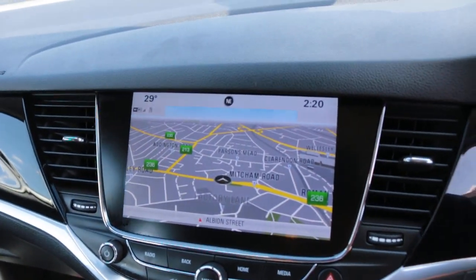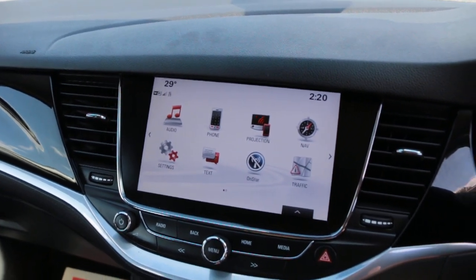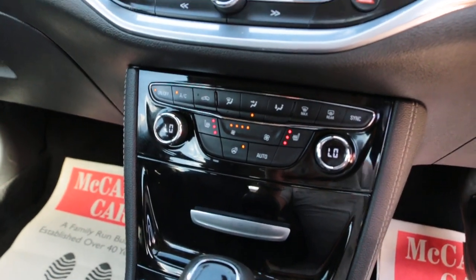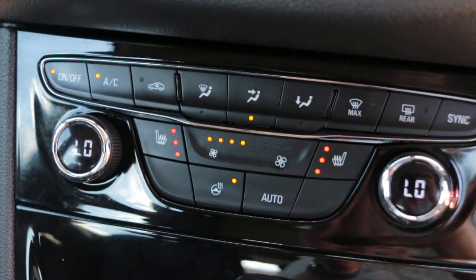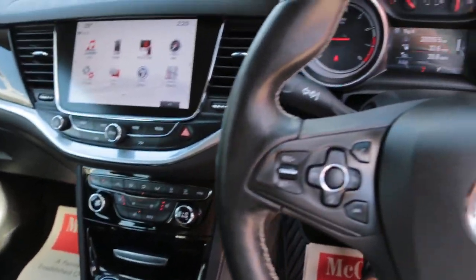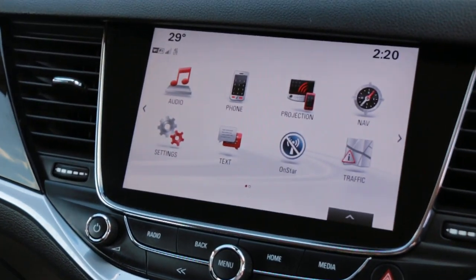The car also has satellite navigation, DAB radio, Bluetooth telephone connection, heated seats, cruise control, air conditioning, a heated steering wheel, and an automatic multi-function steering wheel. Thank you for watching.